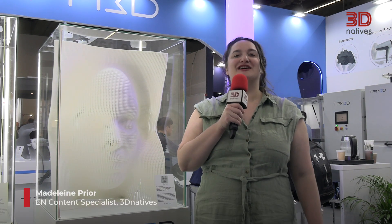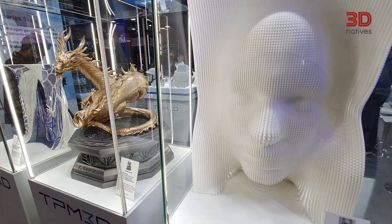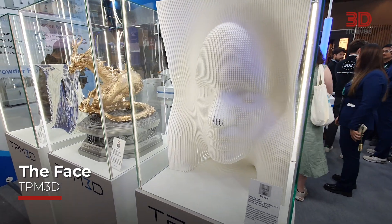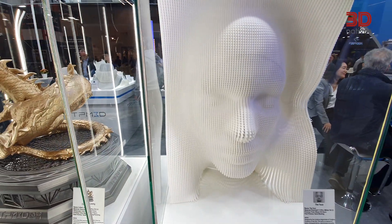I'm Madeline Pryor, Content Specialist for the English Market at 3D Natives. And I'm here with my favorite application at Formnext 2024. This SLS piece was printed in one piece, which is remarkable because usually selective laser sintering does not allow for the largest build volumes. Additionally, the detail is just incredible.